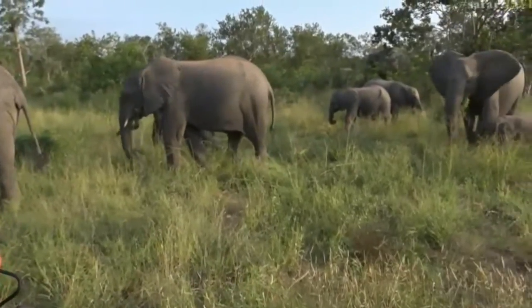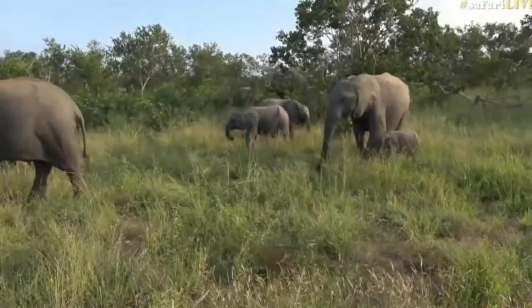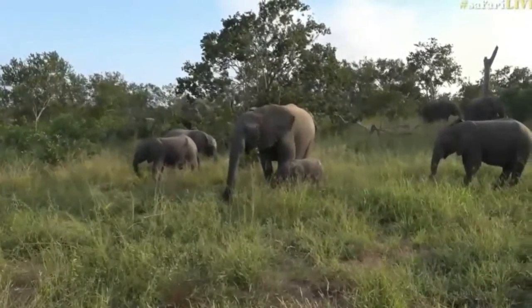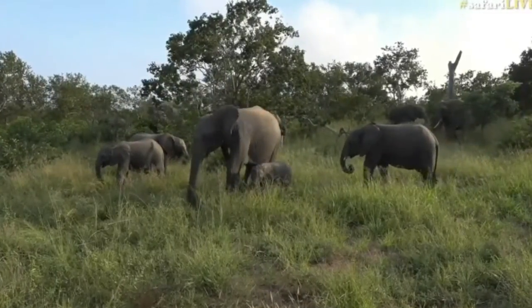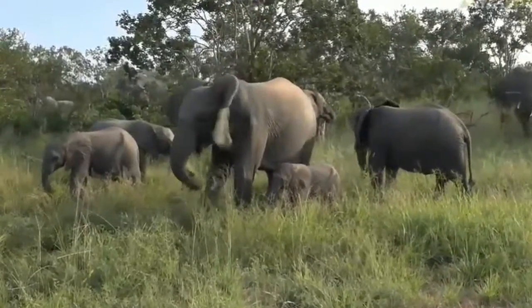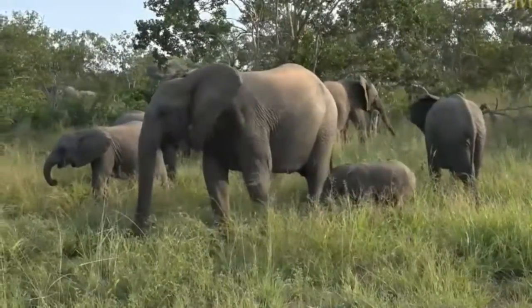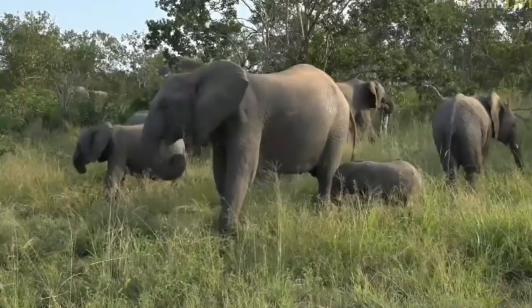If you are a bit inexperienced with viewing elephant and you're a little nervous, there's nothing wrong with that — rather give yourself some space and give the elephant space to move past. The best thing to do is switch your vehicle off, sit quietly, and allow them to move past. Usually if the elephant choose to move towards you, they'll be a lot more relaxed.